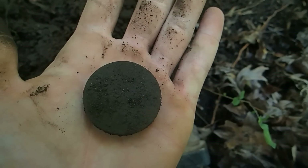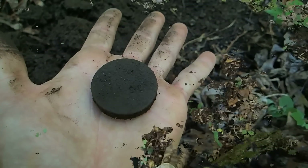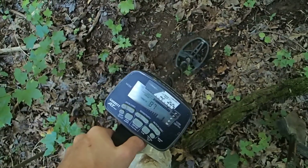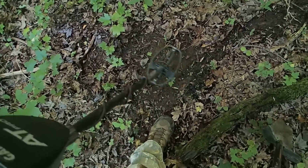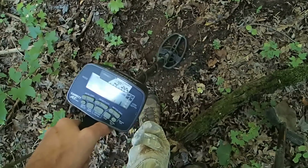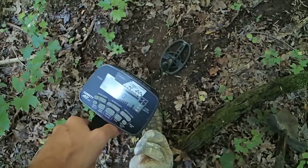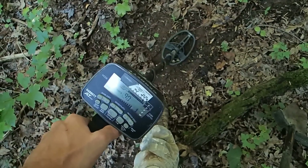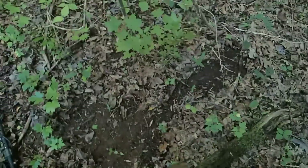We'll open it up later - could be coins in there, that'd be a surprise. I've got an amazing signal right here, in the high 80s and 90s, but when you lift it up you can't pick it up more than about three inches off the ground, and it's only showing like two to four inches depth. Which means it could be like a coin or something. It's kind of choppy with the small coil, but we'll dig it anyway.